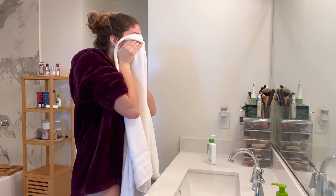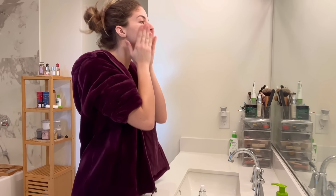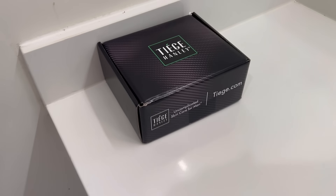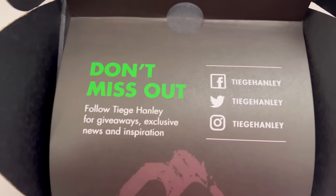Time for some moisturizer — absolutely love this one, it's very nice and hydrating. Under eye serum and then some lip balm. This video is sponsored by Tea Chandley skincare for men. Don't miss out on the skin care package for men.